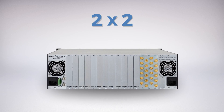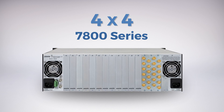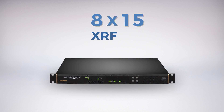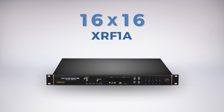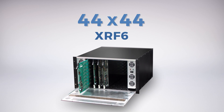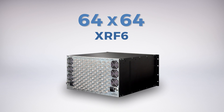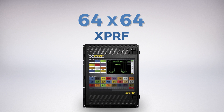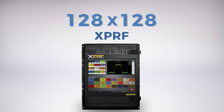Starting from a small 4x4 modular 7800 chassis-based configuration, the 4x4 router platform is software expandable to 8x16. The XRF1A features 8x8 and 16x16 matrices in a 1RU chassis. The XRF6 is a modular RF switch with intra-frame expansion up to a 64x64 and beyond with multiple chassis. The latest and largest in the series is the XPRF platform with up to 128x128 matrix configuration in a compact 14RU chassis.